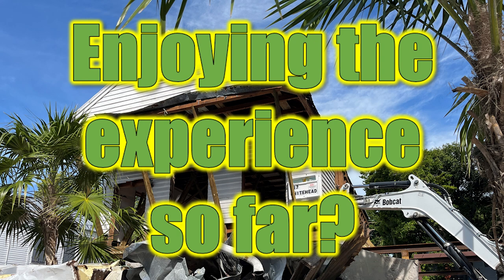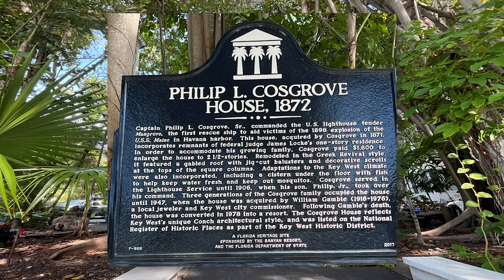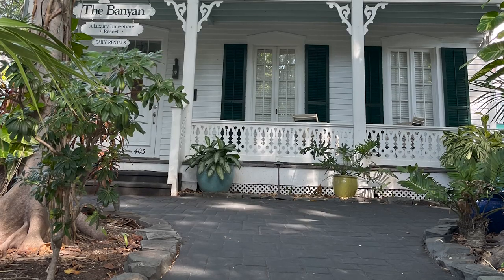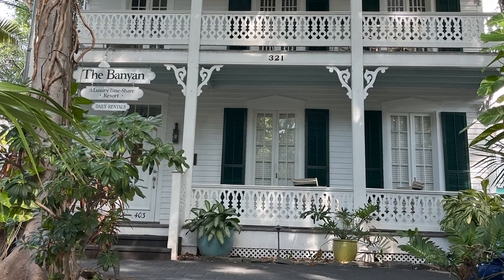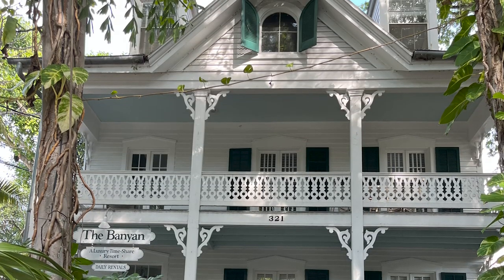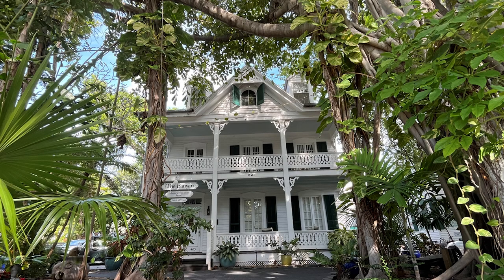As we strolled along the beautiful streets, we found a few more historical homes. The Philip L. Cosgrove House, circa 1872 — Captain Cosgrove Sr. commanded the U.S. Lighthouse Tender Mangrove, the first rescue ship to aid victims of the 1898 explosion of the USS Maine in Havana Harbor. Three generations of the Cosgrove family occupied the house until 1947; since 1978 it has been a resort. The Cosgrove House reflects Key West's unique conch architectural style and was listed on the National Register of Historic Places as part of the Key West Historic District.